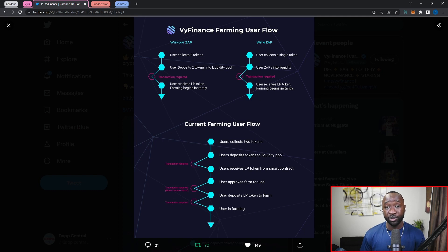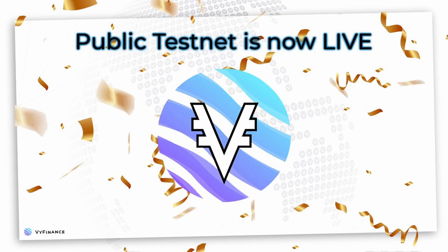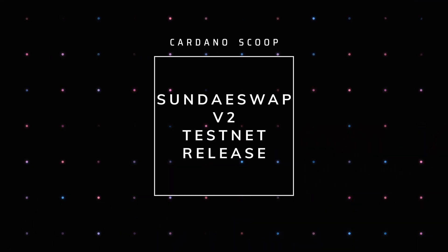This eliminates two transactions you would normally have to make, so shout out to the VyFi team for innovating and bringing non-custodial liquidity pool farming to Cardano. They are currently live on the testnet, so if you guys want to play around with their DEX as well as their revenue sharing feature, make sure to check them out using the link down in the description below.